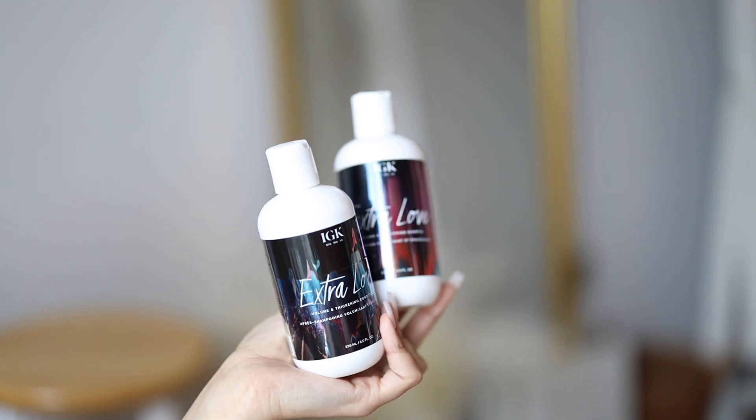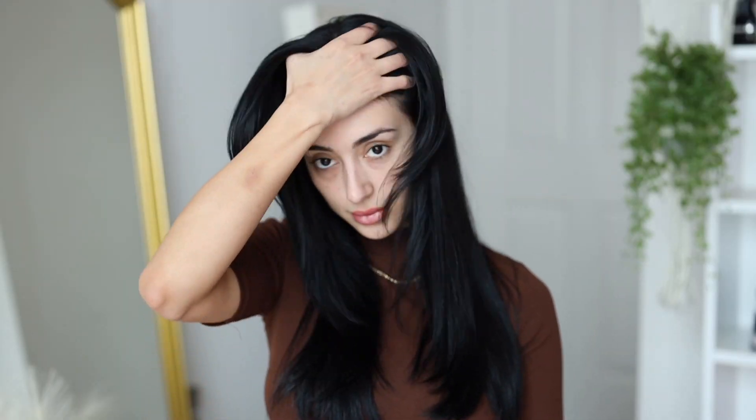For this little experiment I didn't change the way I shampooed and conditioned my hair. The shampoo and conditioner I have is from IGK — this is their volume line, and I've been really liking it. Just to see the difference and compare, I blow-dried my hair without any product.